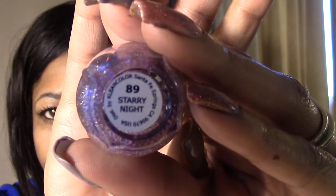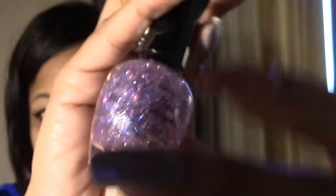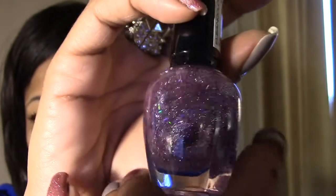The last Clean Color I picked up is a pinkish purple with holographic bar glitters, similar to Starry Meteor. This one is called Starry Night. Very, very pretty.